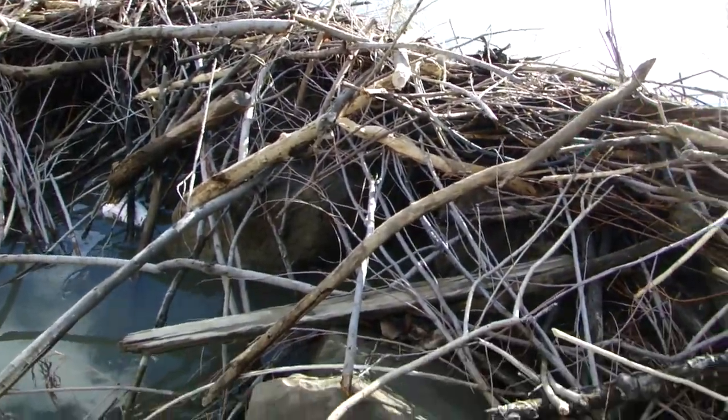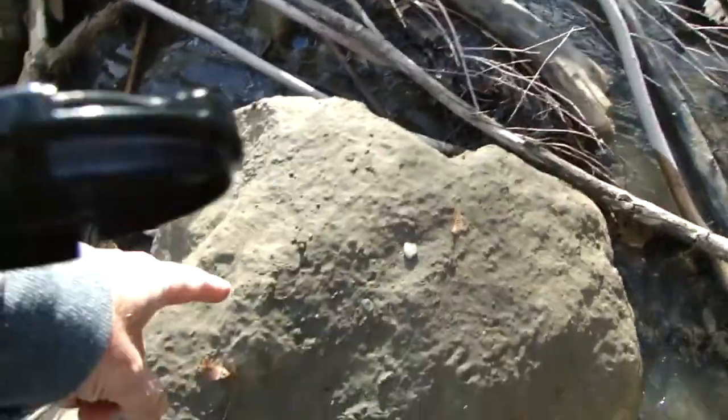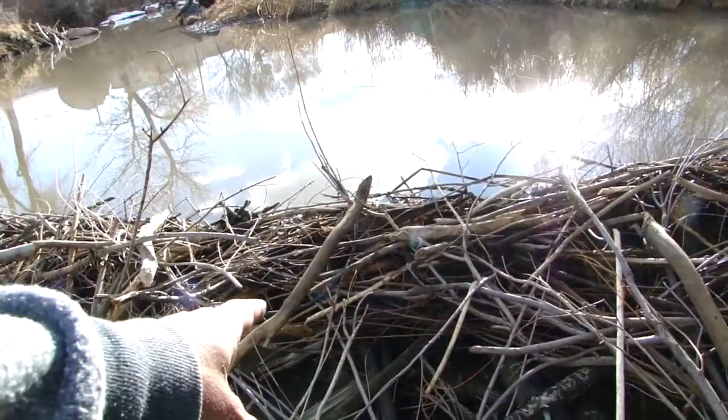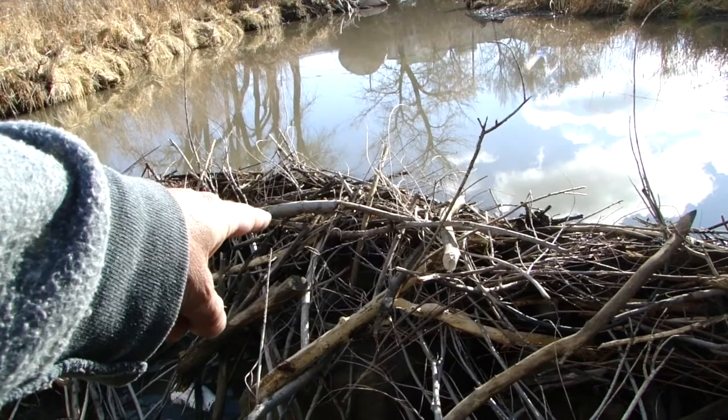There are boulders here — they use the natural boulders, or the deliberately placed boulders. There's one there, one there, one behind it — hard to see.